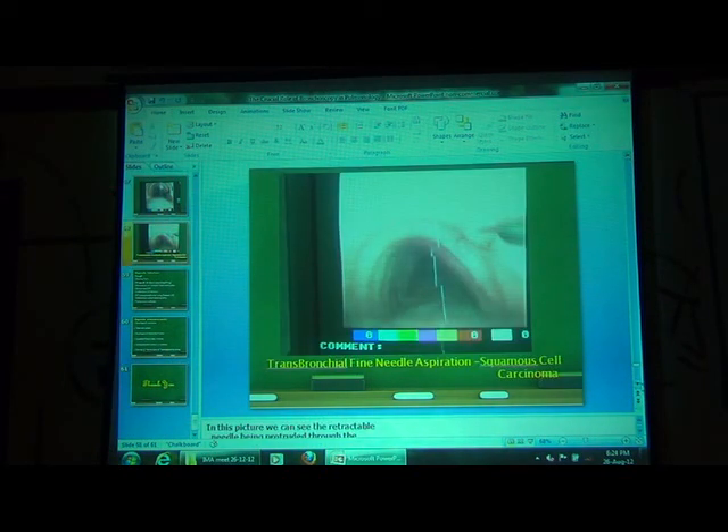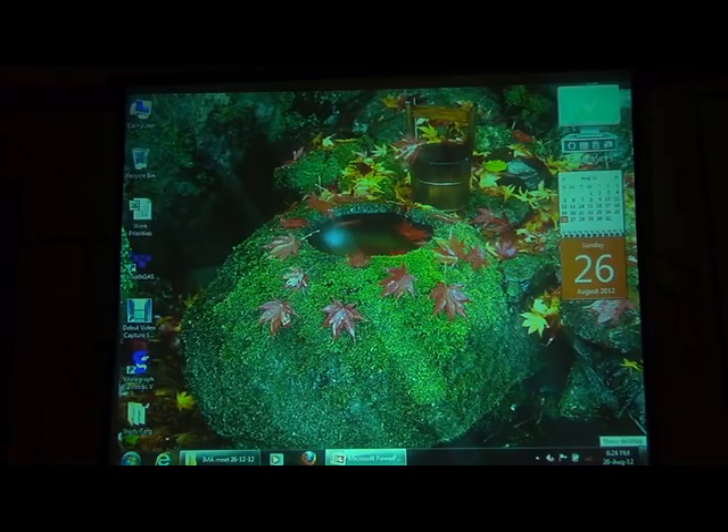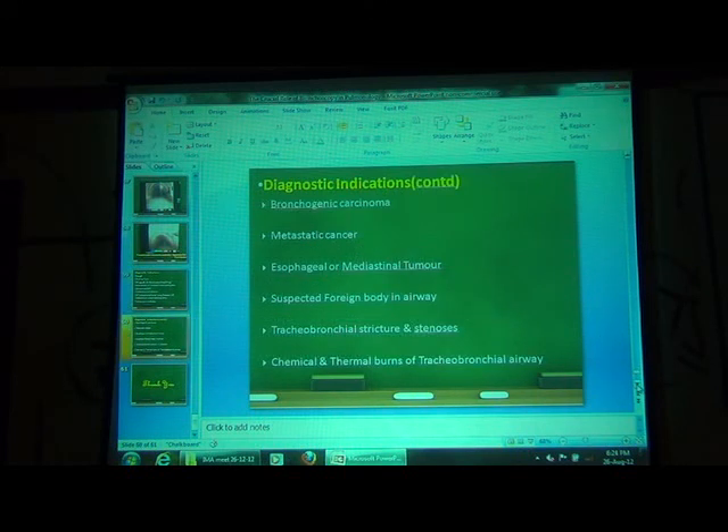To summarize, the main indications for bronchoscopy are: unexplained cough, hemoptysis, wheeze and stridor, hoarseness of voice and vocal cord palsy, abnormal chest X-ray, pulmonary infections, and in selected cases of diffuse parenchymal lung disease or ILD. Also in mediastinal lymphadenopathy where nodes are around the central airway — we can put a needle through the bronchoscope, called transbronchial needle aspiration, and do FNAC of the mediastinal nodes. In specific cases of pulmonary nodules and bronchogenic carcinoma. And in suspected foreign body, we use a rigid bronchoscope to retrieve the foreign bodies. Thank you.